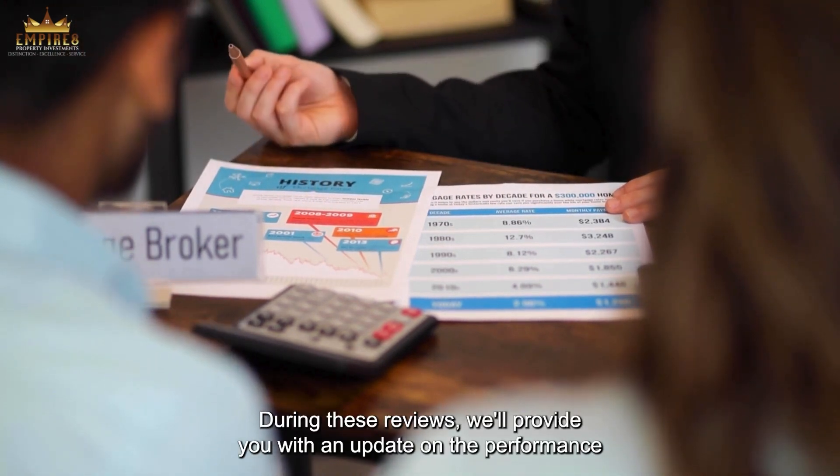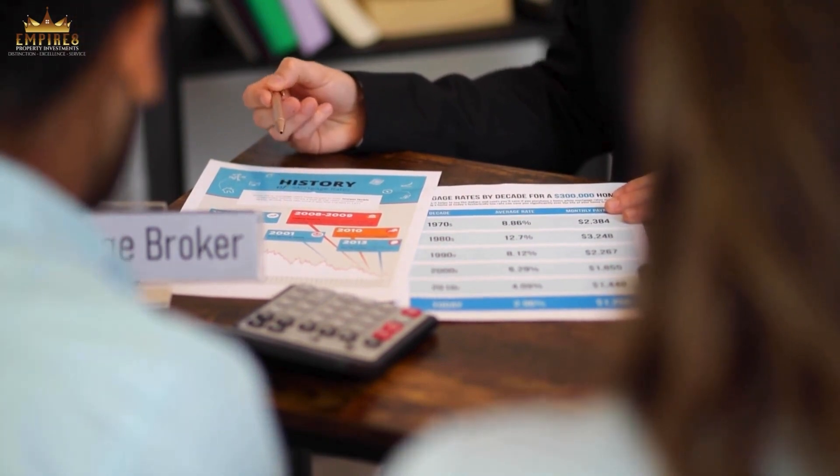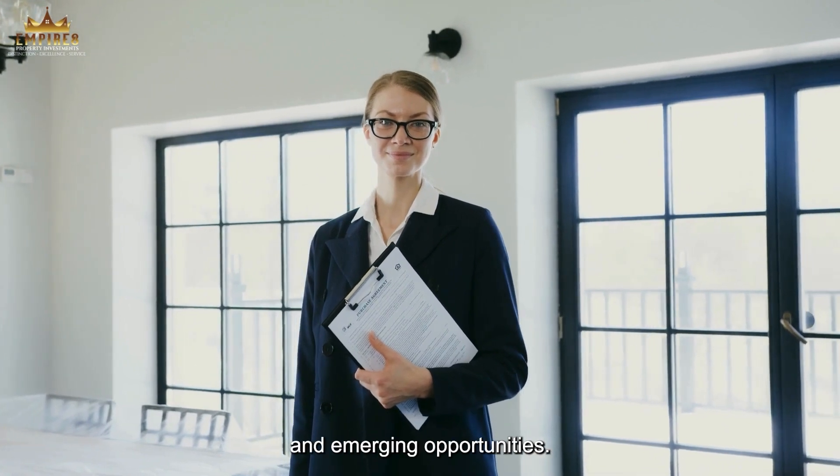During these reviews, we'll provide you with an update on the performance of your current properties. We'll discuss changes in the property market, potential risks and emerging opportunities.